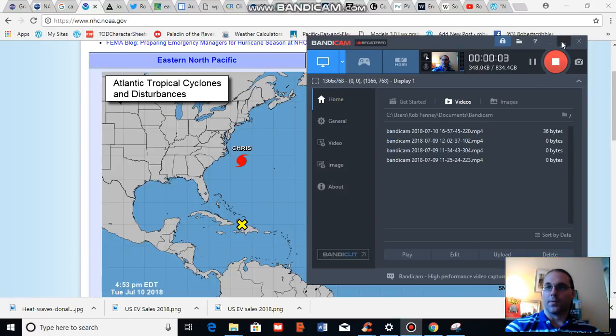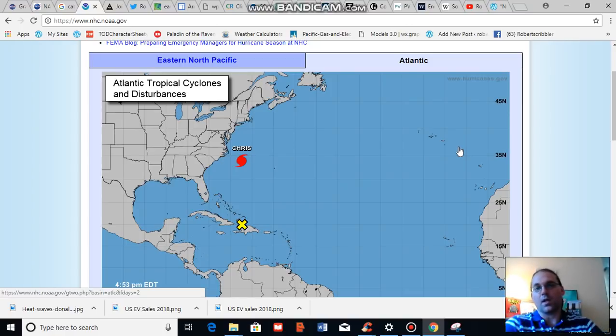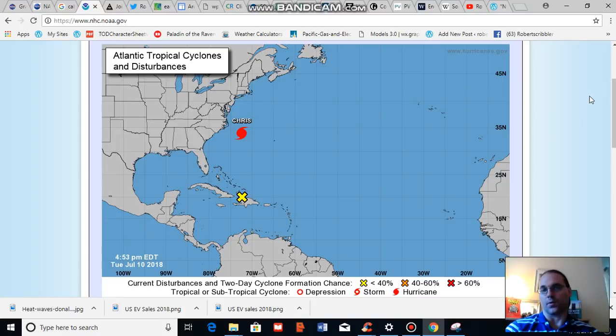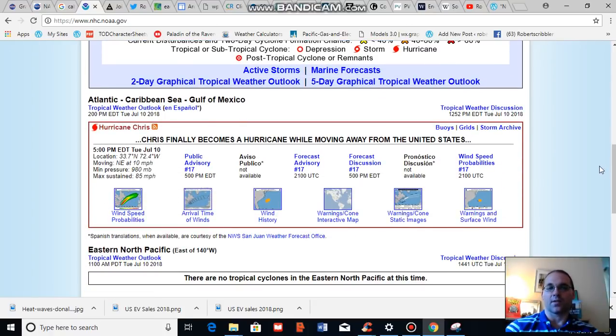Good afternoon, Robert Scribbler. Thank you for joining me for another climate change and clean energy video blog. For this segment we're going to talk about a couple of hurricanes. The first one is in the Atlantic off the US East Coast — Hurricane Chris, which has been lingering off the US East Coast for a number of days in a warm water pool and has been steadily gathering strength.